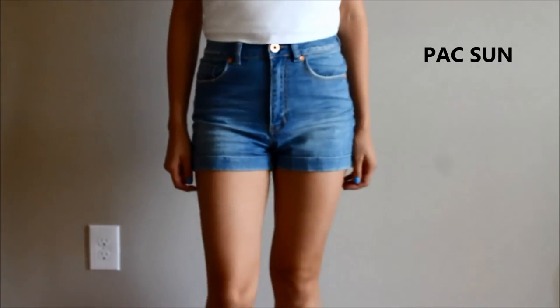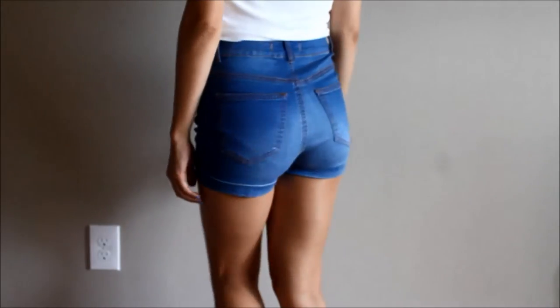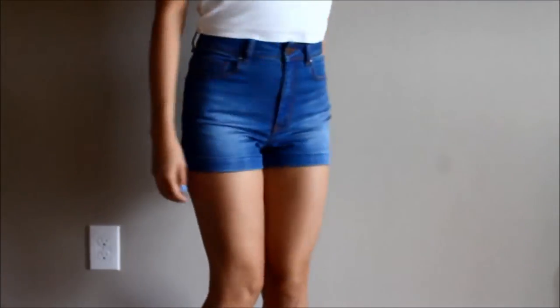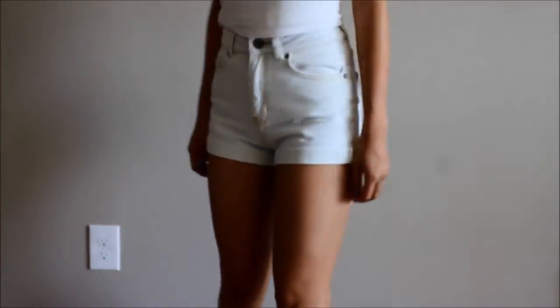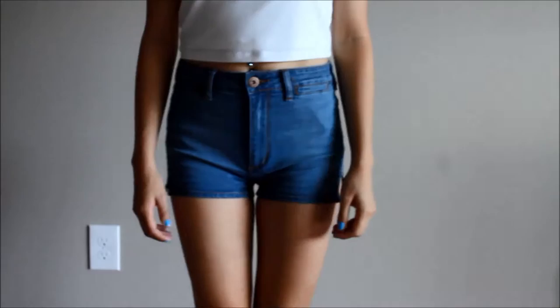These next ones are from PacSun — they are the mom shorts and were probably some of my first high-waisted shorts purchases, mainly because of this one which is a beautiful bright blue. They are soft and stretchy, they go up pretty high, and they don't show off your butt cheek, which was a major thing I wanted.